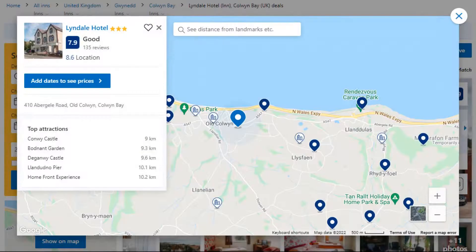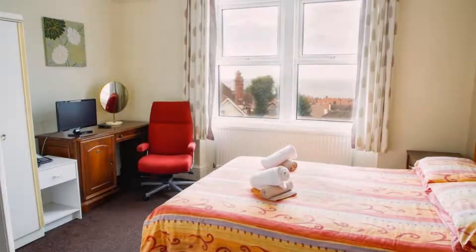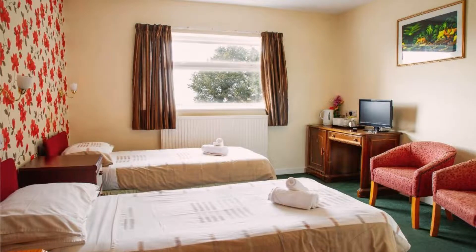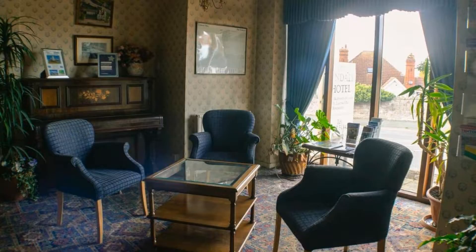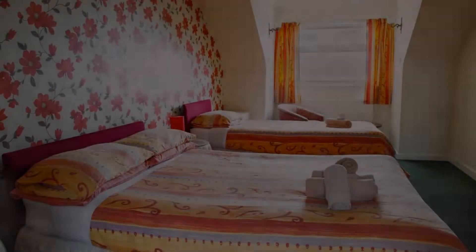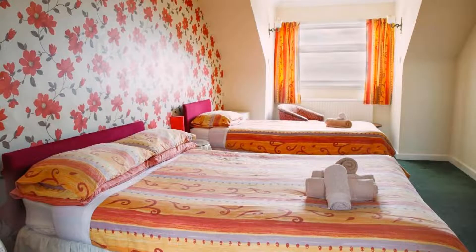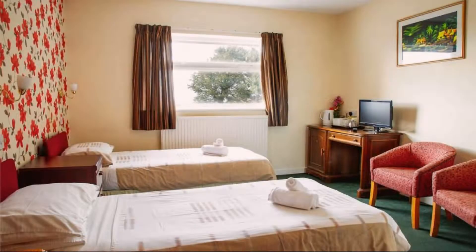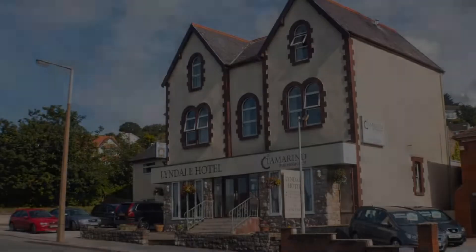Number 1. It is a three-star property. The location of the property is outstanding and the guests love walking around the neighborhood. Check-in time is 2 pm and checkout time is 11 am. Guests are required to show a photo ID and credit card at check-in. Pets are allowed in this property.